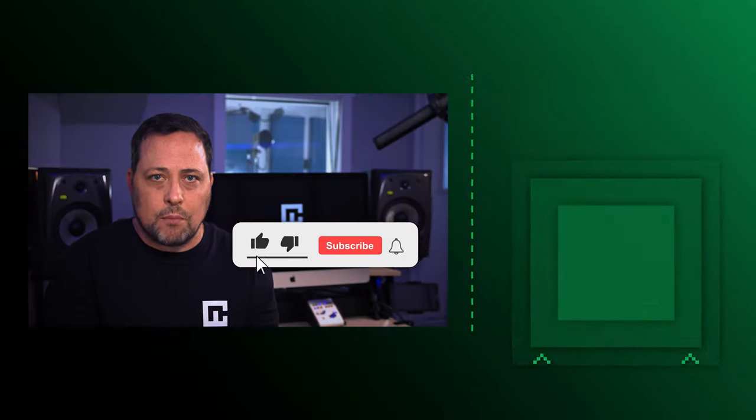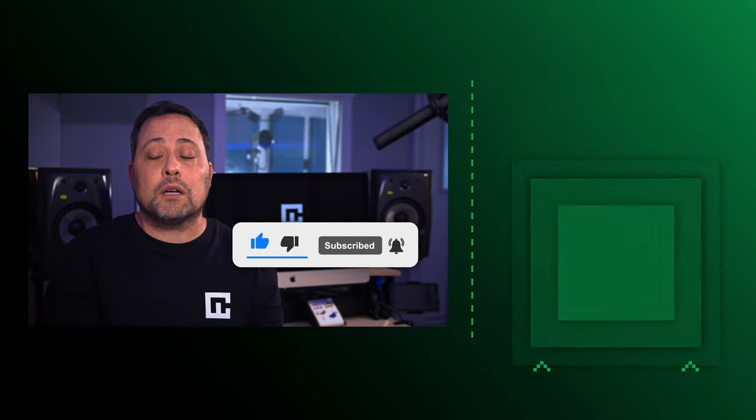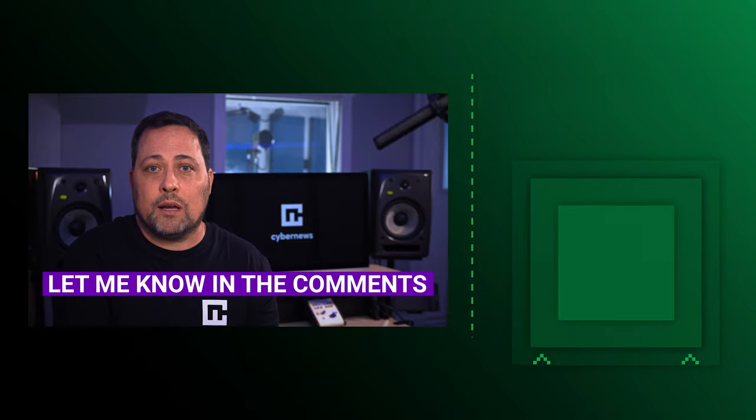If you would kindly subscribe and smash that like button, that would make my day. Are you planning on downloading Bitwarden and giving it a go? Let me know in the comments why or why not. Thanks for watching, and we look forward to seeing you in the next one. Later, guys.